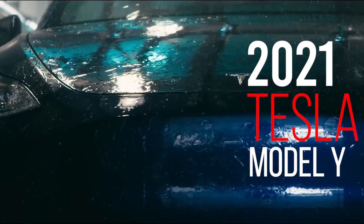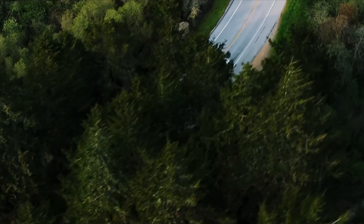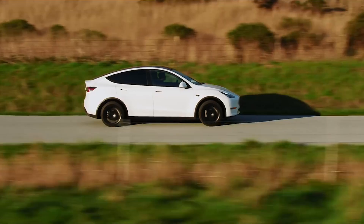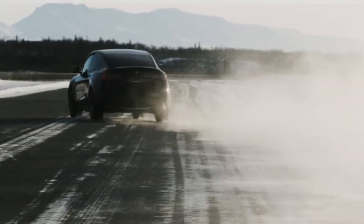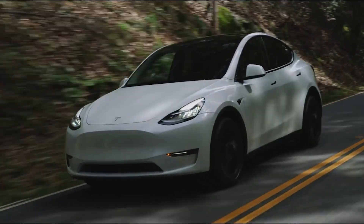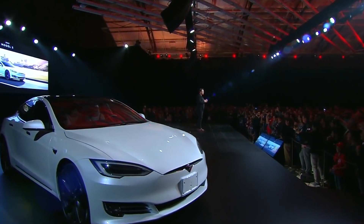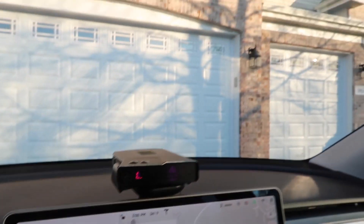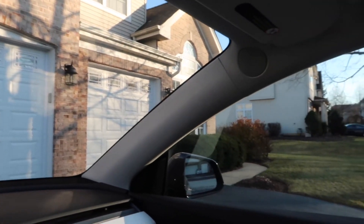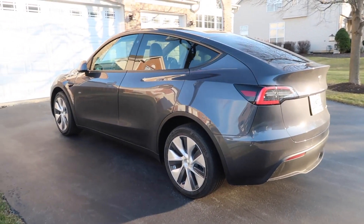The 2021 Tesla Model Y uses the chassis, interior, and powertrain from the smaller Model 3, and adds greater cargo room, an optional third row of seats, and SUV style. It accelerates rapidly in all directions and handles effectively on curvy routes. The ride is firm but not uncomfortable. The Model Y has a high driving range for an EV and excellent efficiency ratings. The cabin is made of high-quality materials, and the first two rows of seats are spacious and comfortable. There's plenty of technology on board, as well as spacious cargo capacity.